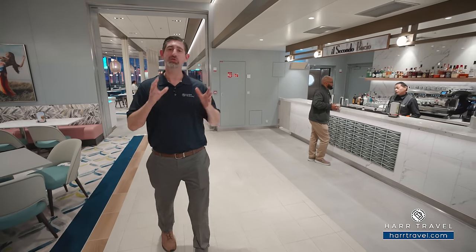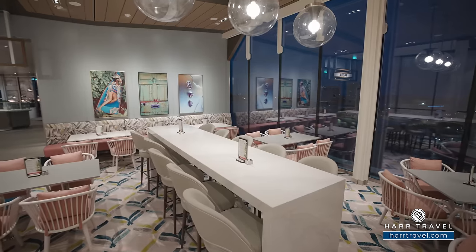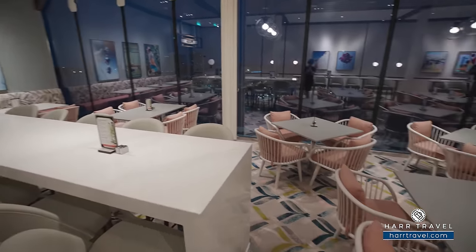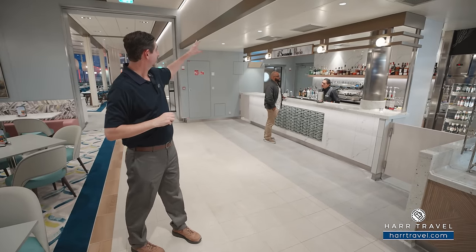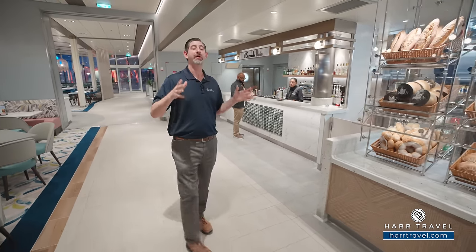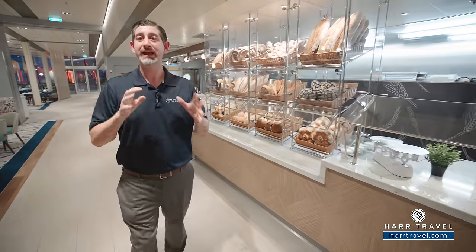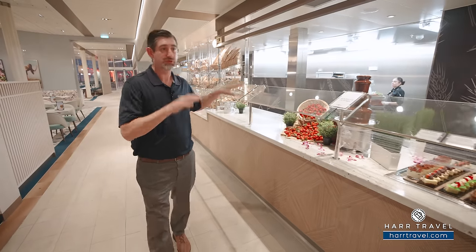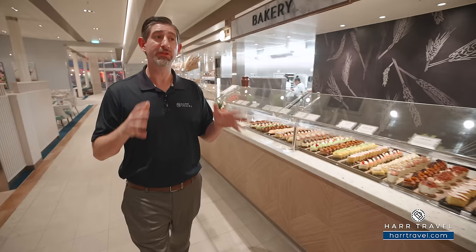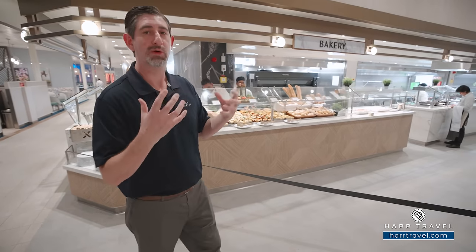The Ocean View Cafe is the casual buffet-style restaurant here on board. You have incredible massive windows wrapped all the way around giving amazing natural light, with seating wrapped around the buffet — booth-style seating, tables for two, four, and larger for family groups, going all the way to the aft. Here is El Segundo Bacchio, a coffee shop in the morning and a bar throughout the rest of the day. They provide bar service all around this area, and the bakery is right here — in the evening you'll often see them rolling out dough and preparing rolls for the next morning, with delicious dessert options as well.